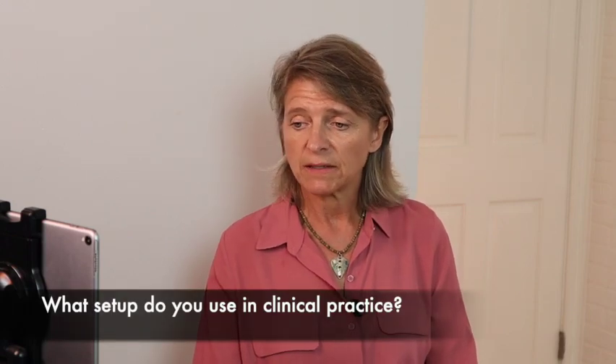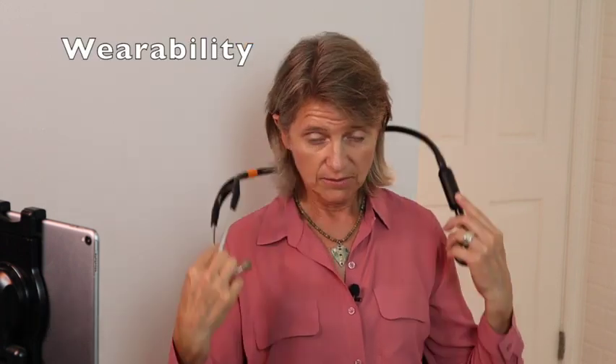What setup do you use in clinical practice? I use a Phonak Compilot 2 because it connects to the Phonak hearing aid. I connect it to my T-coil from my hearing aid to the streamer — the Compilot 2 streamer — and then it connects to my phone through the Echo app. Now I'm going to talk about the pros and cons of the Echo Core attachment. For wearability, it can go around my neck. I've connected it to my Cardiology 3 stethoscope. I like having it around my neck so I always know it's with me, and it does make me look more like a medical professional.